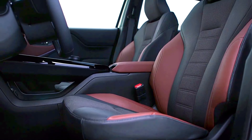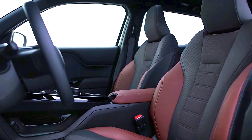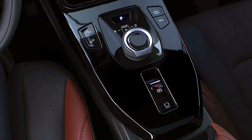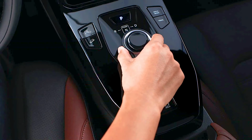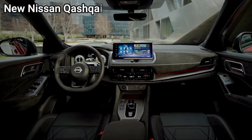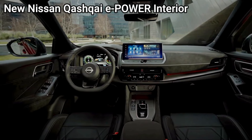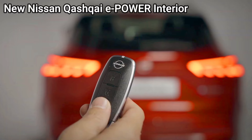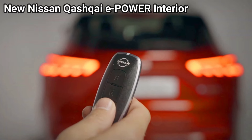Nissan Qashqai e-Power: known for premium materials in its segment, the Qashqai e-Power is expected to have a more upscale cabin featuring high-quality upholstery options, soft-touch surfaces, and ambient lighting in some trims. Nissan has focused on comfort with supportive seating and a quiet cabin due to sound-deadening technology. Some trims may include leather or leatherette seats, heated and ventilated front seats, and dual-zone climate control.